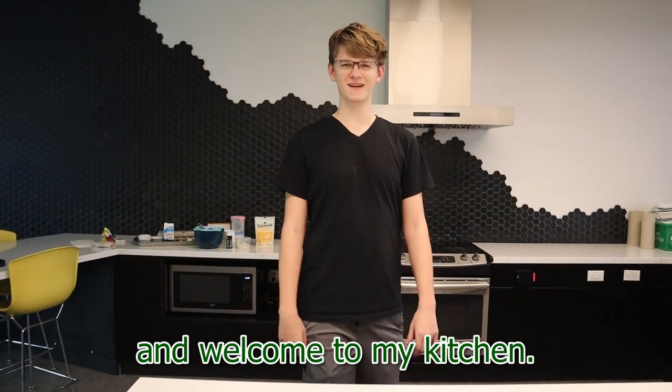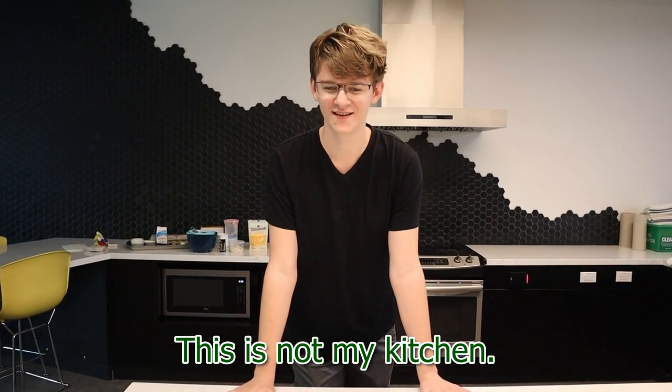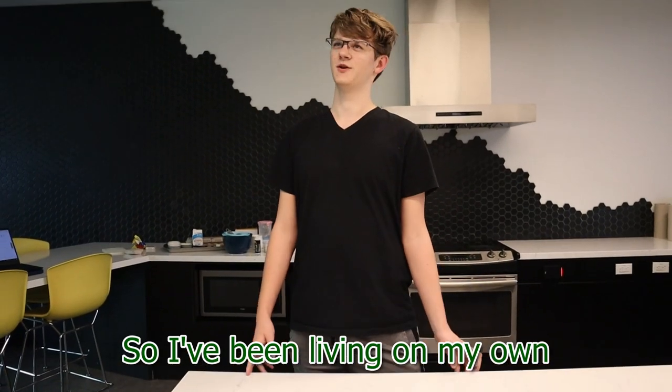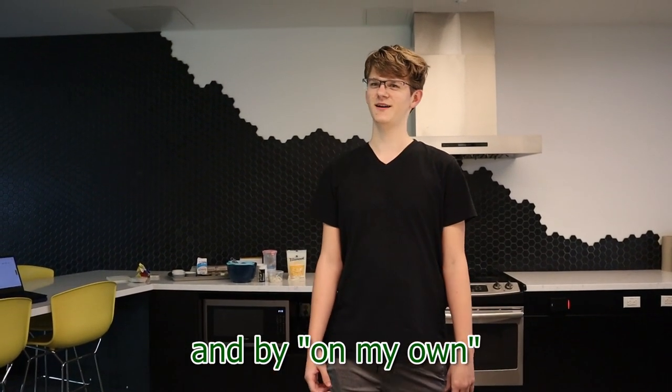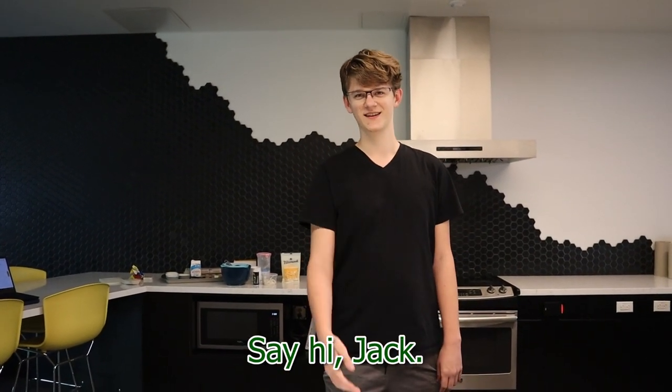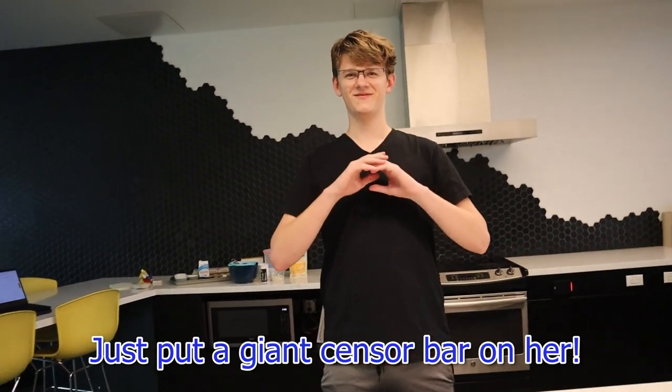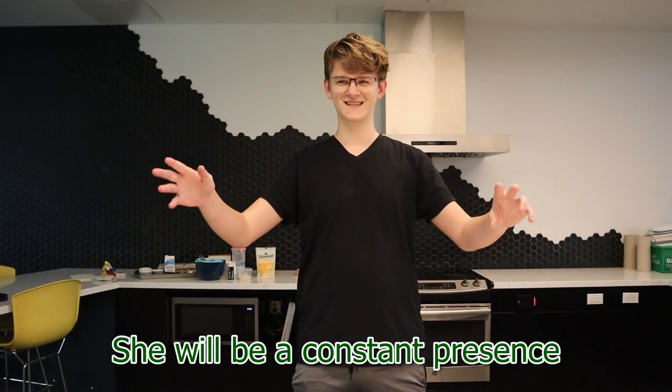Hi, I'm Henry and welcome to my kitchen. This is not my kitchen. Welcome to everyone's kitchen. So I've been living on my own for most of a year now — and by on my own I mean with Jack. Say hi Jack. Hi. Say hi Sabrina. Hello. She will not be appearing on screen. Just put a giant sensor bar on her. She'll be a constant presence in the background.